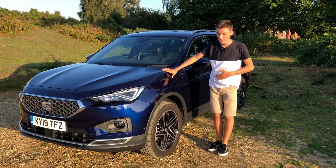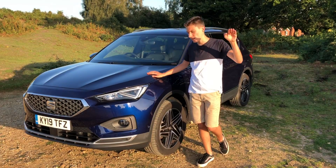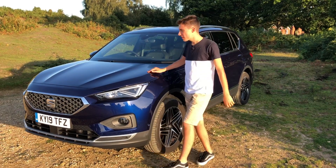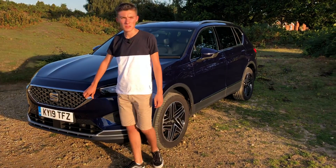Here we have the Seat Tarraco. This is the largest SUV in Seat's lineup, sitting above the Arona and the Ateca. With its sharp, distinctive and clean lines, it actually looks quite muscular on the road, which can't be said for most of its rivals.